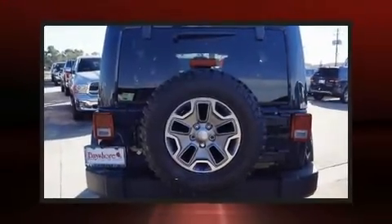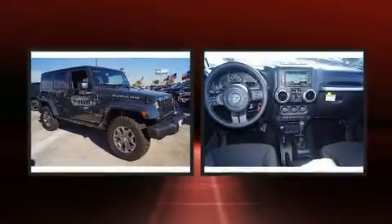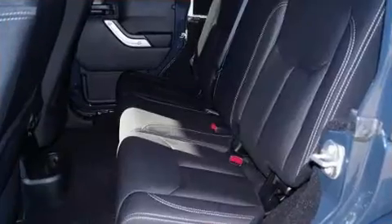Take command of the road in the 2017 Jeep Wrangler JK Unlimited. A 3.6-liter V6 engine pairs with a sophisticated 5-speed automatic transmission, providing a smooth and predictable driving experience. 4-wheel drive allows you to go places you've only imagined.